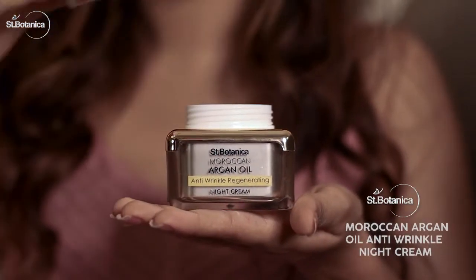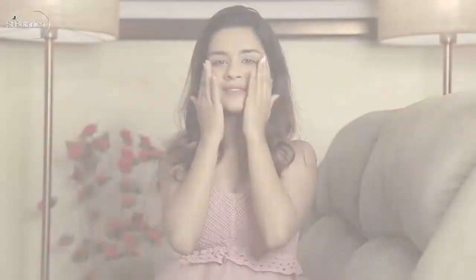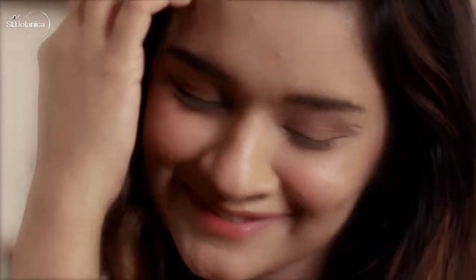Once I'm done with this, I go straight to my other favorite, Saint Botanica Moroccan Argan Night Cream. It makes my entire face feel fresh and soft throughout the night and keeps my skin radiant and beautiful the next day. After all, who doesn't want to look young forever? Trust me, I'm the expert.